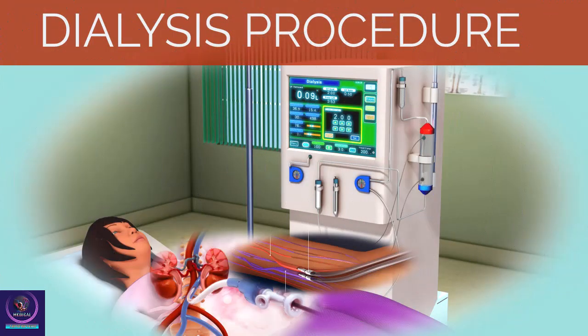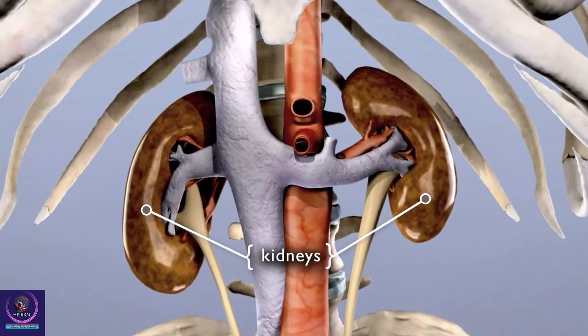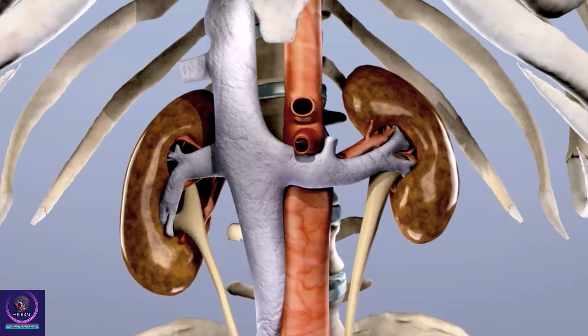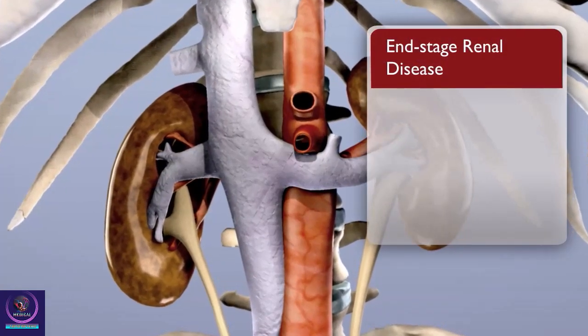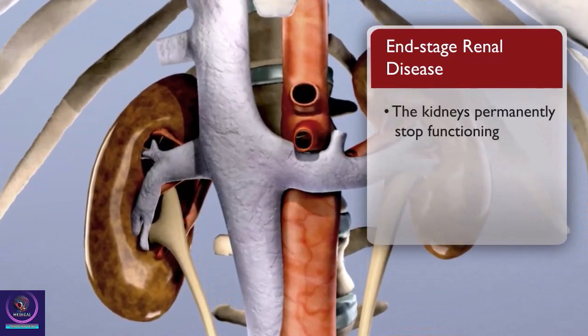Dialysis procedure. When your kidneys are healthy, they clean your blood. They also make hormones that keep your bones strong and your blood healthy. When your kidneys permanently stop functioning, only dialysis or kidney transplantation will allow you to continue living.